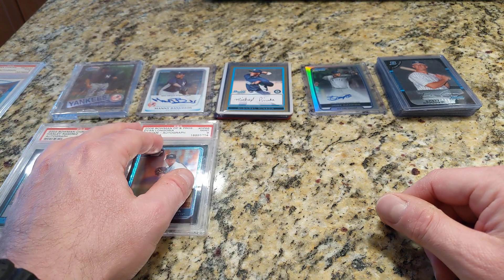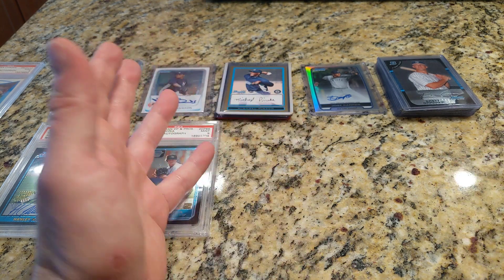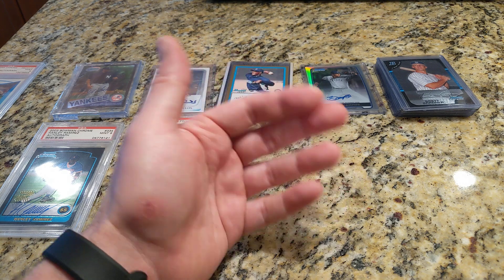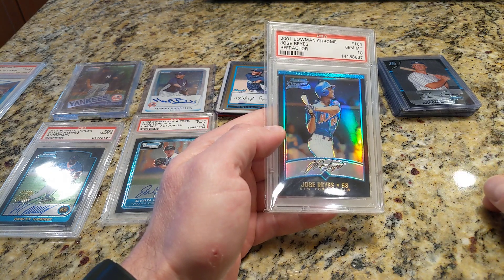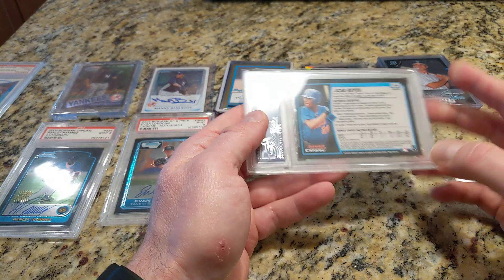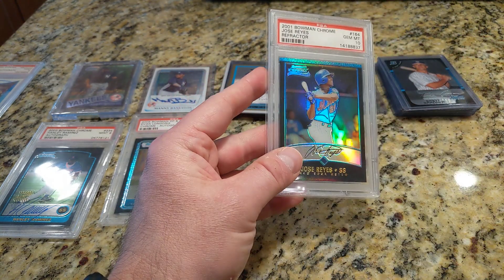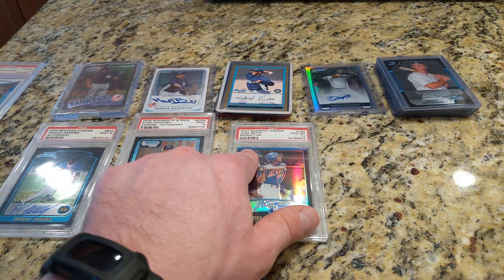This next one — I definitely recall putting an offer in on this and kind of immediately regretting it. For whatever reason I didn't retract the offer. I think he had another offer he was considering. I put in $195 for this and I won. It's the Jose Reyes Bowman Chrome Refractor from 2001. This guy was a great player, but he got traded to the Marlins. He won the batting title — I forget exactly when. Anyway, it's a Jose Reyes Bowman Chrome Refractor I paid close to $200 for, and now it's maybe a $20 card.